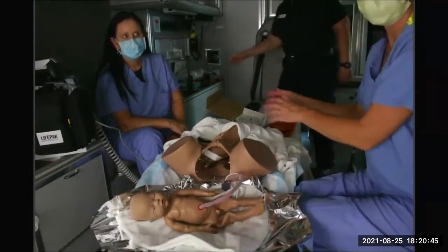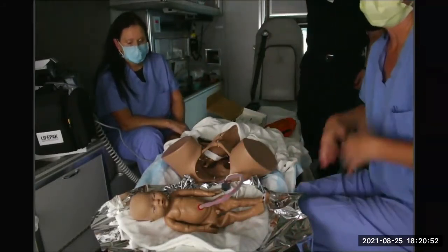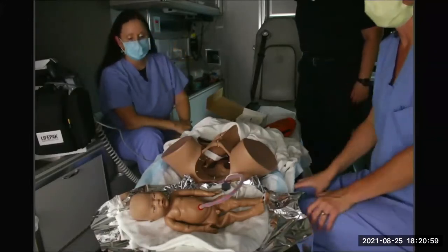If you don't have warming equipment, the next best place to keep a baby warm is on the mother's chest, because her 98-degree body will help keep the baby warm. Pull her shirt down or have her take it off — you want to get the baby and the mom skin to skin to help with that.